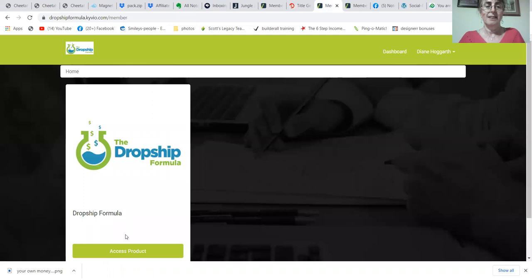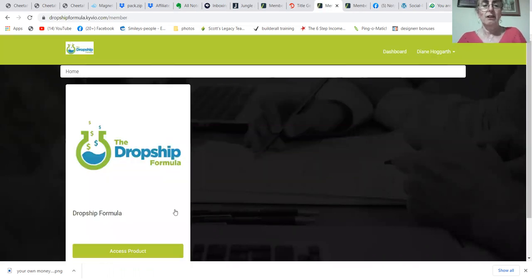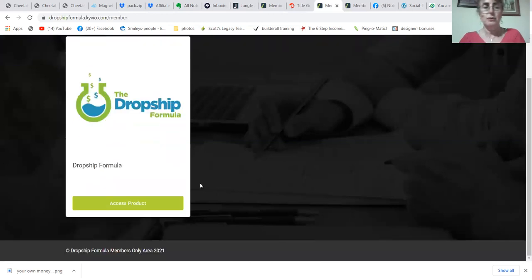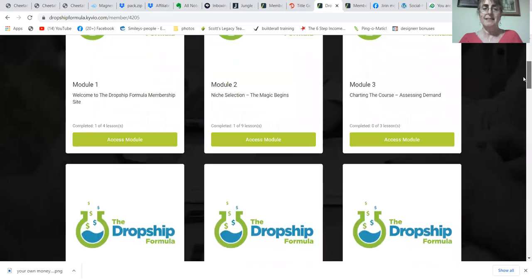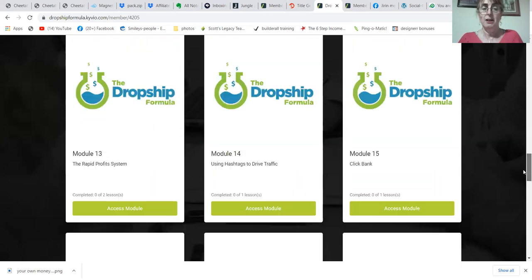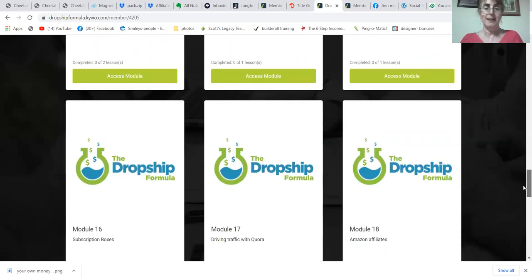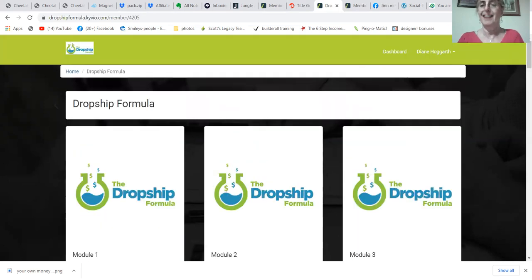The Dropship Formula is again Amazon-focused. There are lots of modules in here, but there are also live trainings done twice a week covering how to find your niche, what to do, hashtags, ClickBank, driving traffic — everything is there step by baby step.